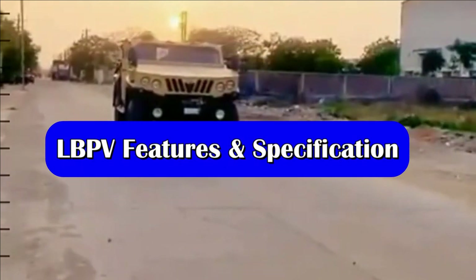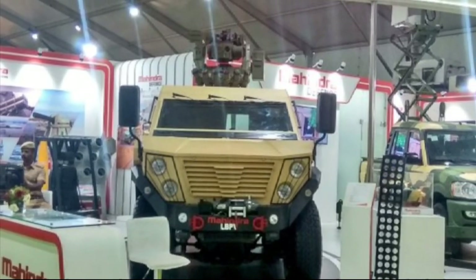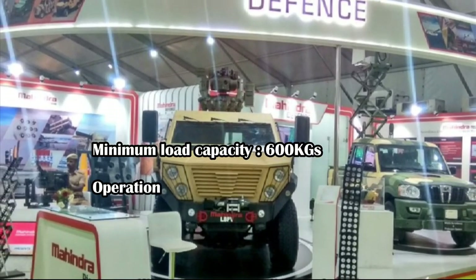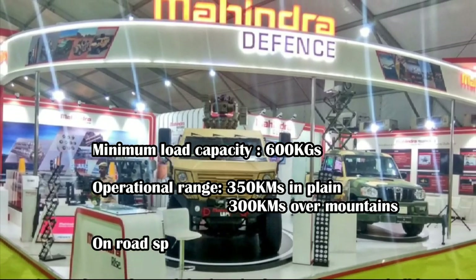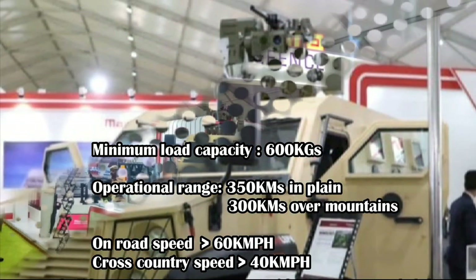As per the RFP, the vehicle should be a 4x4 wheel drive with capacity to carry four fully equipped soldiers along with a driver and co-driver. It should have a minimum load capacity of 600 kilograms, with an operational range of 350 kilometers on plains and 300 kilometers over mountains. On-road speed should be not less than 60 km/h, and cross-country speed 40 km/h.